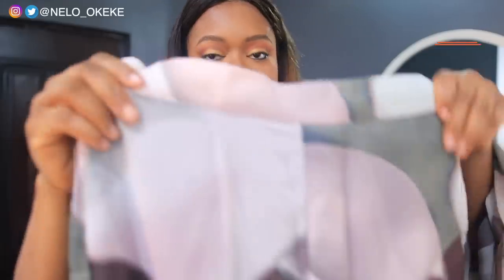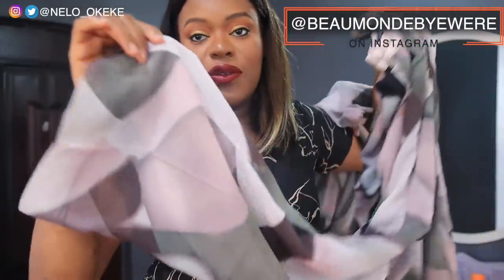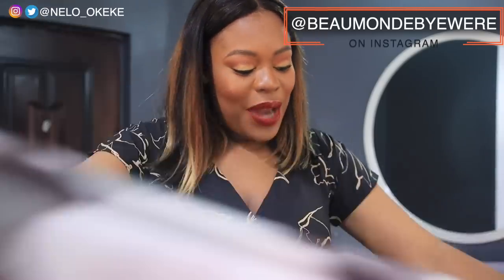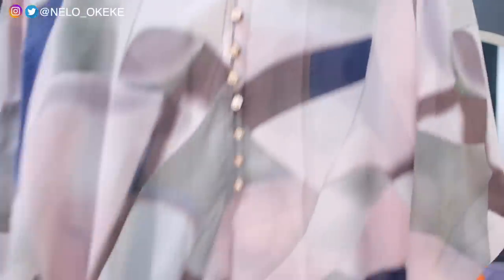The last thing I tried on is this up-and-down set — it's from the same brand as the previous dress. It's a trouser and top set. I love the length of the trousers — it's my perfect length. The top has buttons halfway down and then a long slit so it just flows, and I like that I can pair this top with other outfits — black leggings, blue jeans, however you want to pair it.